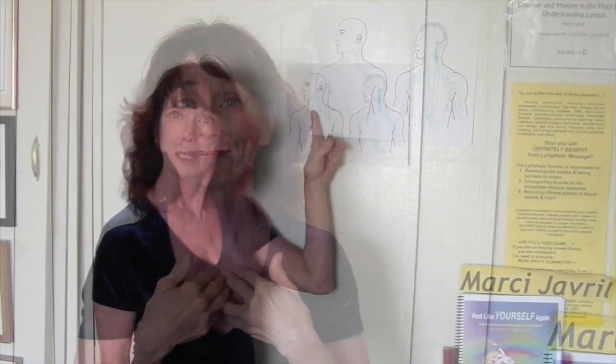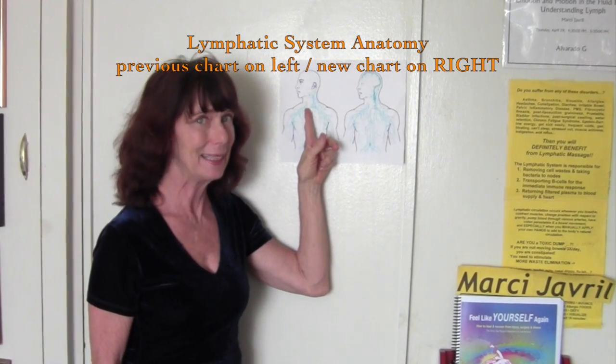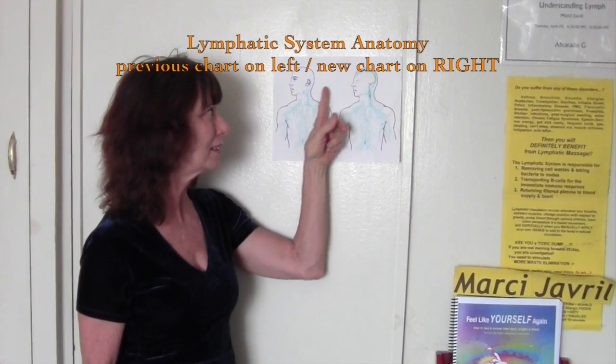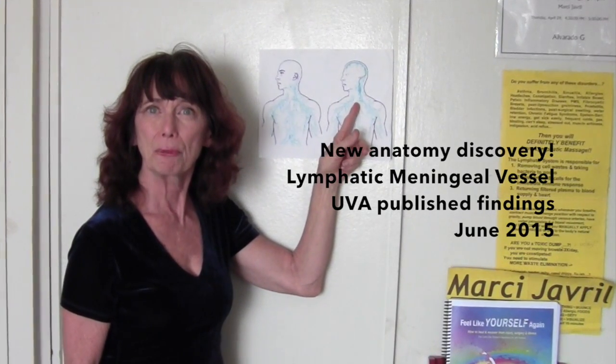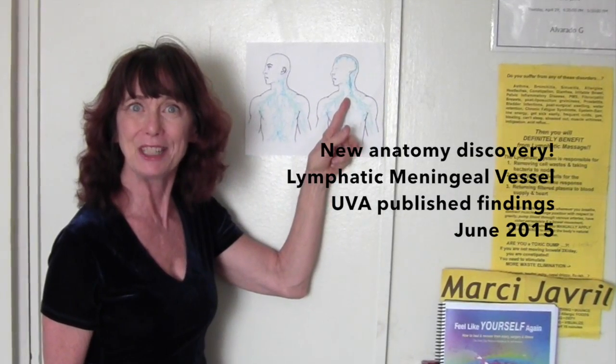It turns out, hidden deep inside the brain, researchers found a lymphatic meningeal vessel heretofore undiscovered.